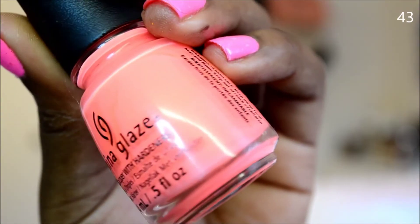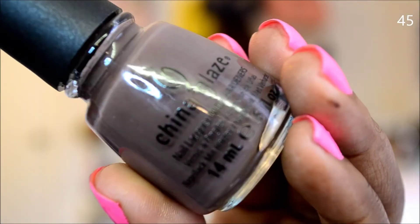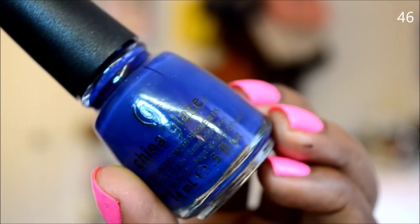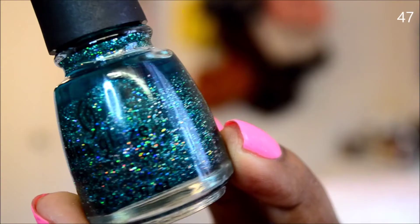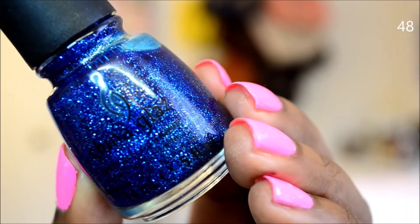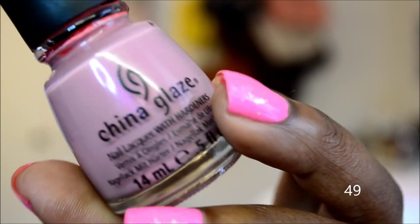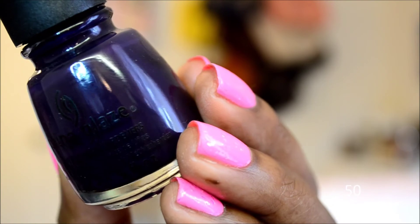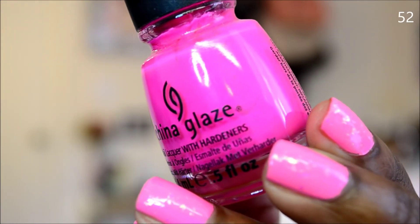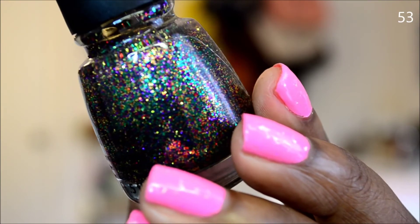Flip-Flop Fantasy, Peachy Keen, Full Gros, First Mate, Atlantis, Pinkie Promise, Pool Party, You Drive Me Coconut, Glitter All the Way, Rendezvous With You.